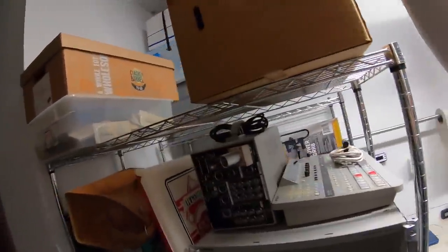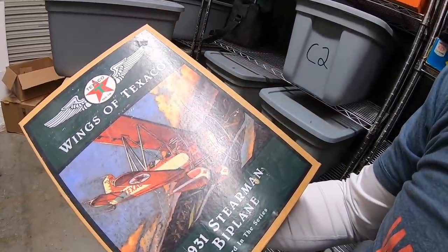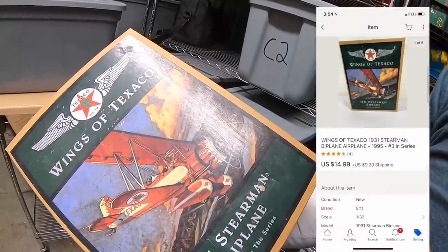I sold another one of these airplanes — this is a Stearman biplane. I got quite a few of these from a garage sale maybe six months ago. I've got seven or eight dollars into each one; I don't think they were a great buy. This sold for $14.99 plus shipping.